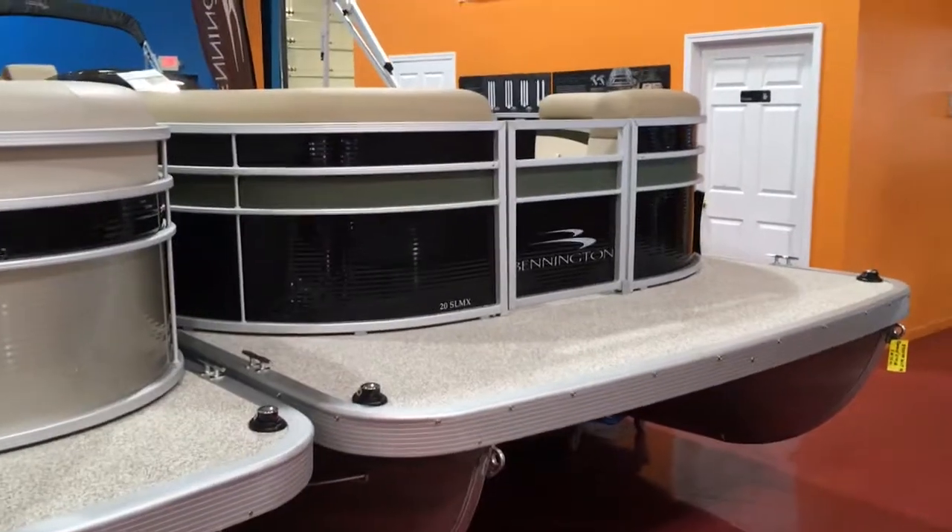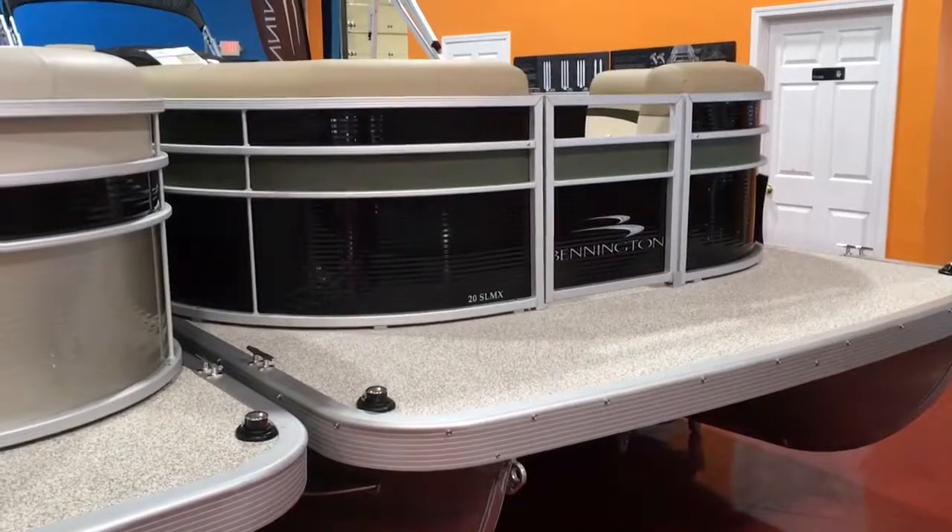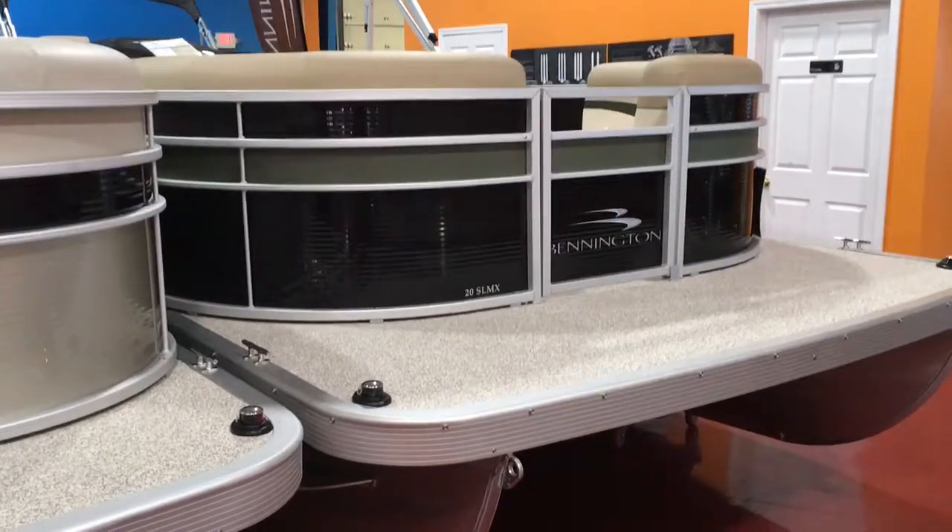Hi guys, Full Performance here again. I'm going to do a little walk-around video to show you this 2018 Bennington 20 SLMX.